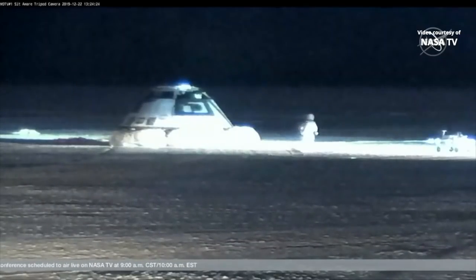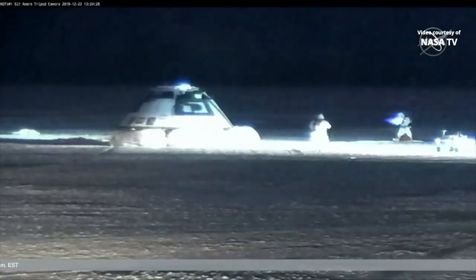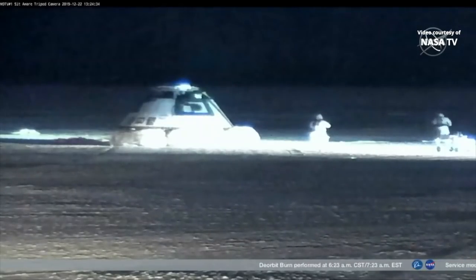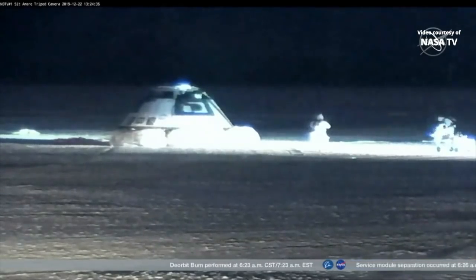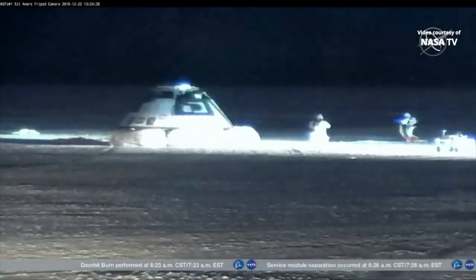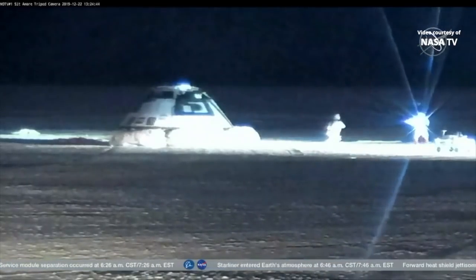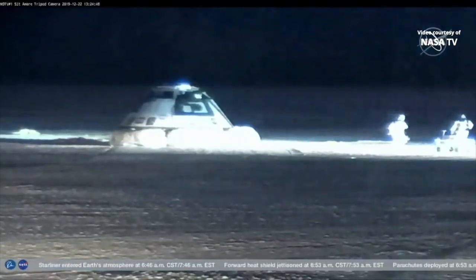What we're seeing is the first members of the landing recovery team moving out to the vehicle. They are just making sure that the atmosphere, that the environment is safe around Starliner. Starliner comes back through the atmosphere with maneuvering fuel — it jettisons quite a bit of it on the way down, but they do need to confirm that the environment is safe for the landing recovery team.